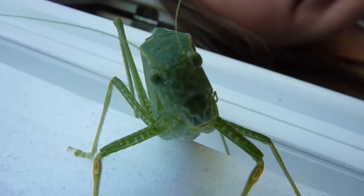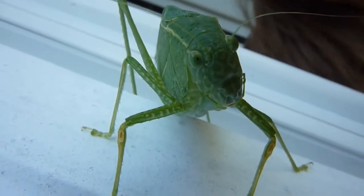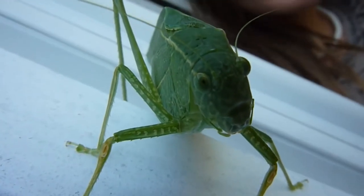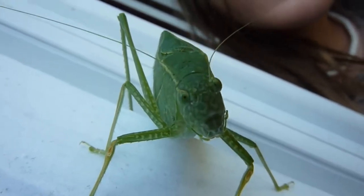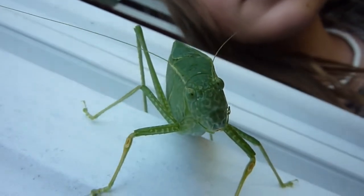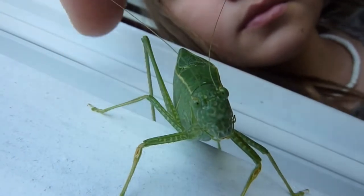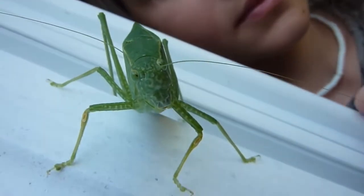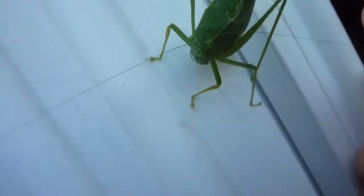He doesn't seem to mind when I get up really close to him. He just sits there. Hi there, buddy. See him touch his antennae — he just lets you. You can't feel it because it's so small.